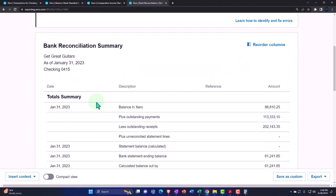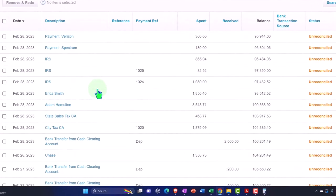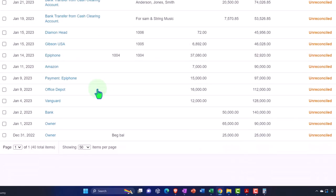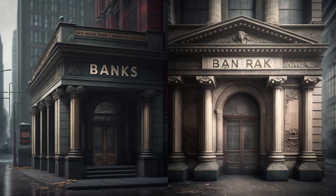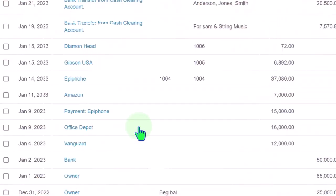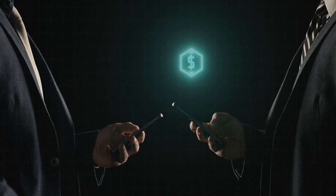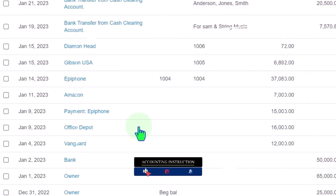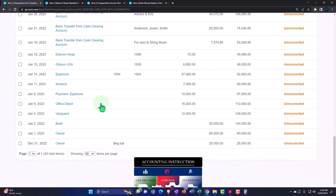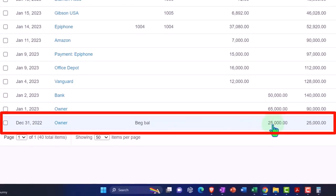Let's go to some beginning balance issues. The data input we put into the system is basically what we entered during a particular period. When we started the new company file, we had information in the bank account before starting in Xero. Even if you're starting your business from scratch with Xero, you may have had banking transactions before officially moving to accounting software. Or you might be upgrading from another accounting system, requiring you to pull in that beginning balance.